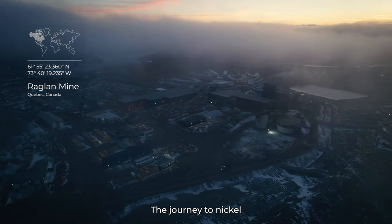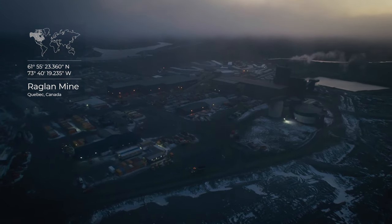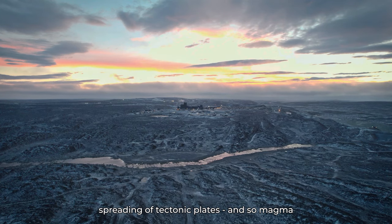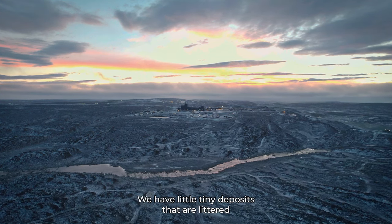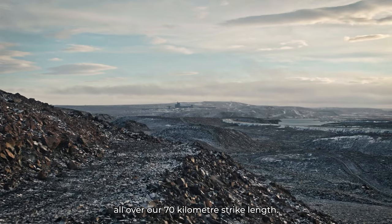The journey to nickel starts 80 kilometers south of the Arctic Ocean. Nickel sulfides develop in tectonic environments where you have spreading of tectonic plates. Magma comes up from the core of the earth, and that magma has a lot of nickel in it. We have little tiny deposits that are littered all over our 70 kilometer strike length.